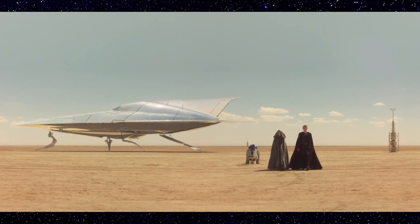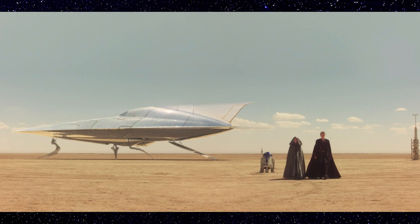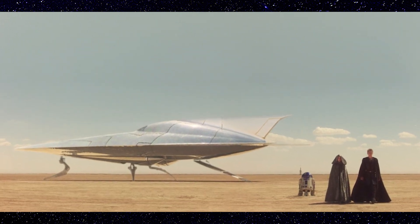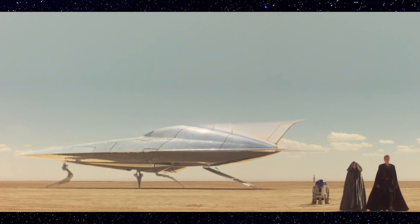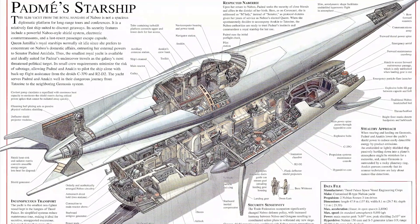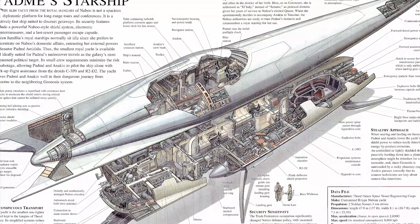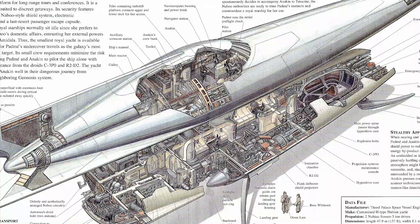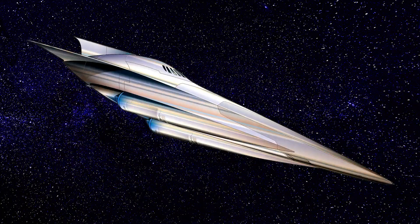The last vessel I'm going to mention is Padmé's Starship, the H-Type Nubian Yacht. As with all her craft, this vessel is customized specifically for her. It is by far the most sleek and small of Nubian designs made for the Royal House, being only around 48 meters in length. Its small profile and mostly covered engines help it keep off enemy scopes, as it was specifically designed to be stealthy and a quick getaway vessel.